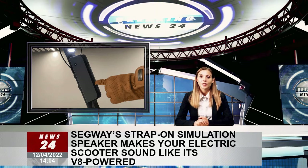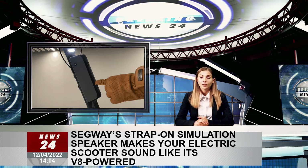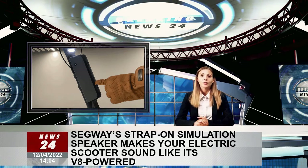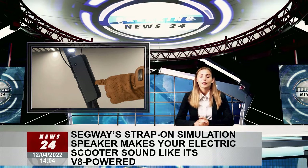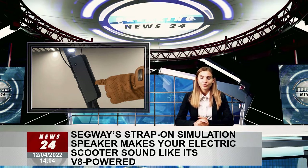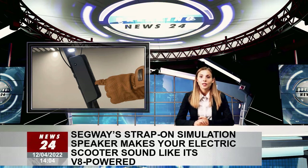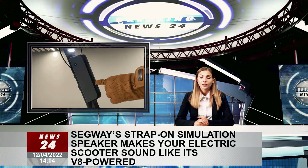The Ninebot engine speaker is essentially a wireless Bluetooth speaker with a rechargeable battery and IP55 dust and waterproofing. It's charged using a standard USB-C port, and when attached to one of Segway's electric vehicles using an included strap-on mount, it can even serve as a personal stereo system, although wireless earbuds might be more appreciated by your neighbors depending on your musical tastes.